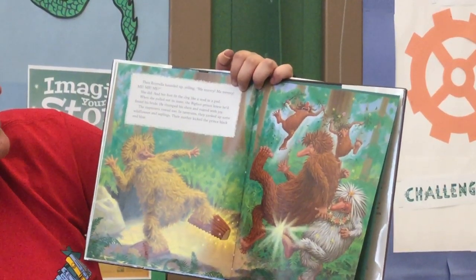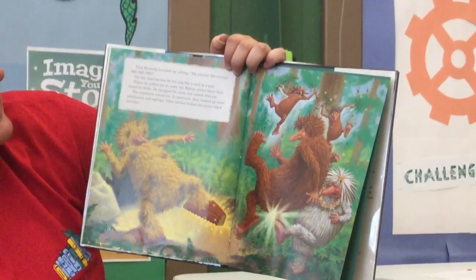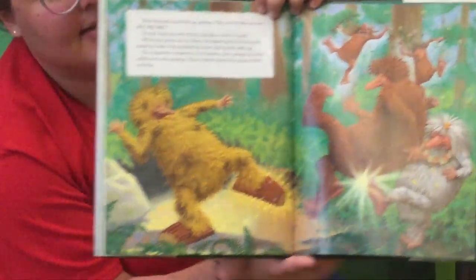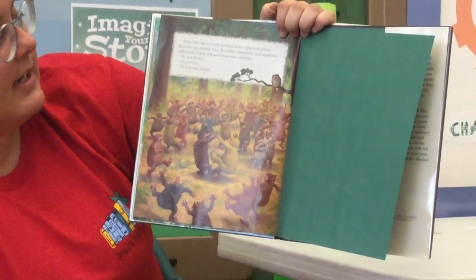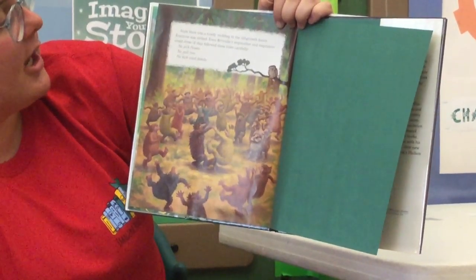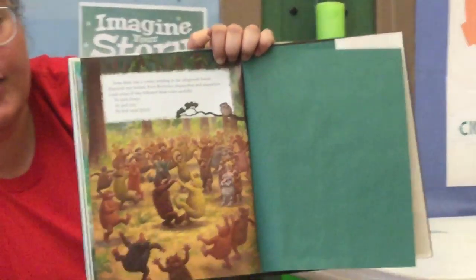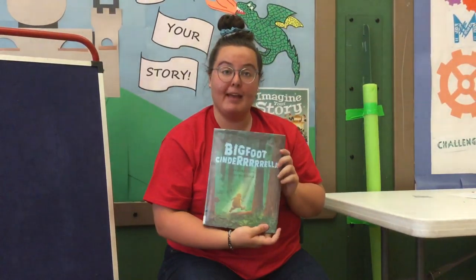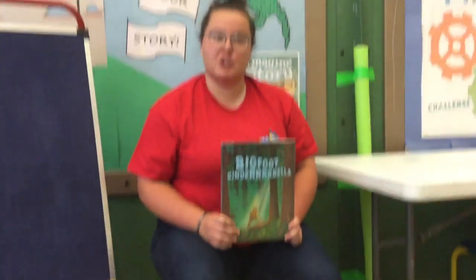The stepsisters roared in tantrums — they yanked up some wildflowers and saplings. Their mother kicked the prince black and blue. Soon there was a rowdy wedding in the old growth forest. Everyone was invited. Even Rella's stepmother and stepsisters could come if they followed these three rules: no pick flower, no pull tree, no kick royal family. The end. So that was another fractured fairy tale — Bigfoot Cinderella. I really liked this one. And now we're going to go over to Miss Jamie and she'll show you some crafts.